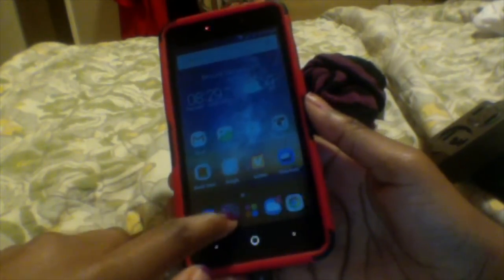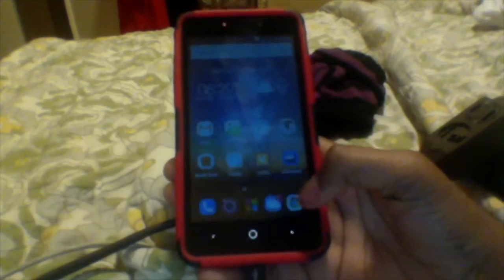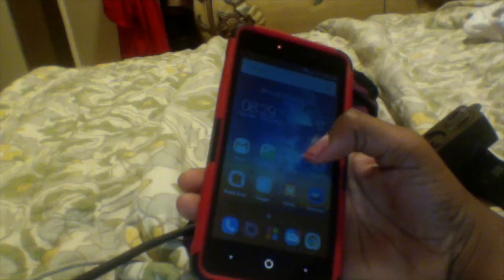Down here on the home screen I have my phone, camera, all apps, messages, and Google Chrome — because I hate the default browser to the max.